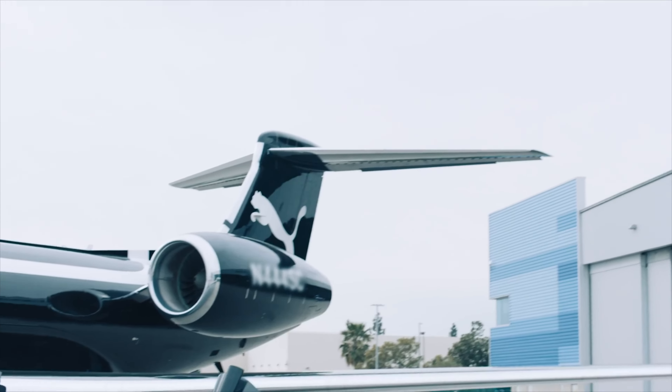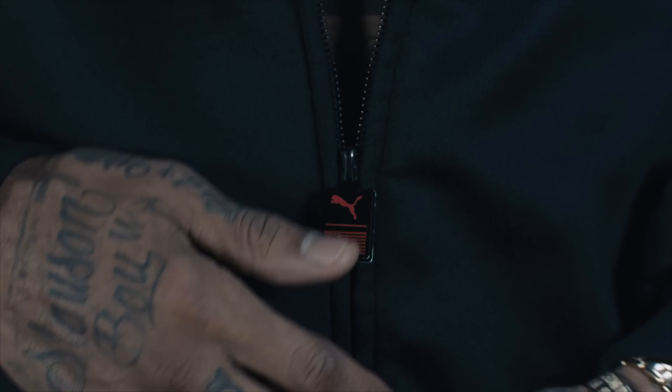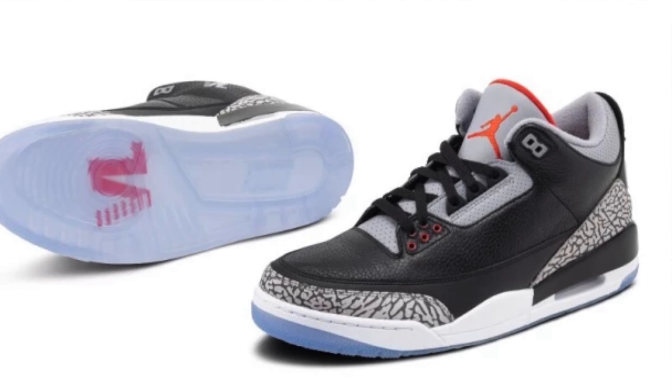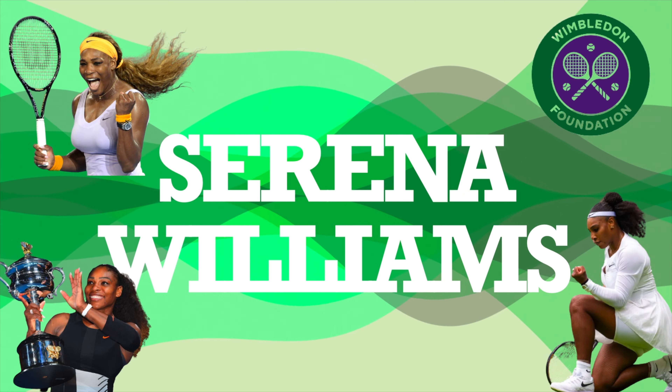As a little bonus collab: before Nipsey Hussle signed with Puma, he flirted with signing with Nike, and there was even a Victory Lap Jordan 3. It looks similar to the Interscope Black Cement 3s but with 'Victory Lap' on the side and the number 23 on the sole.